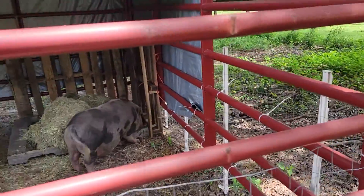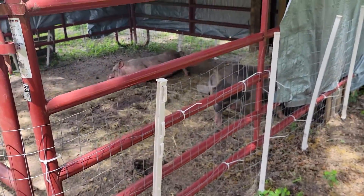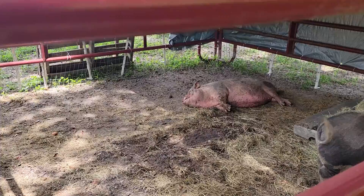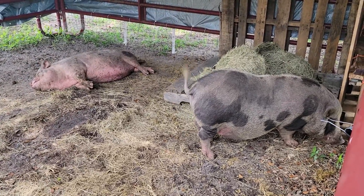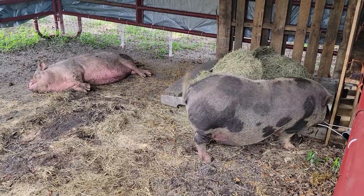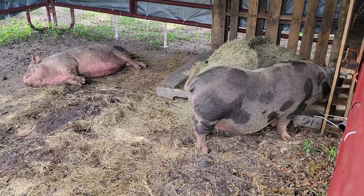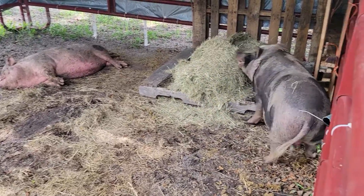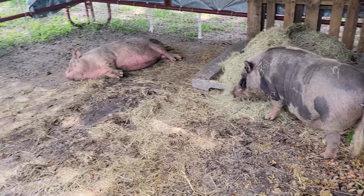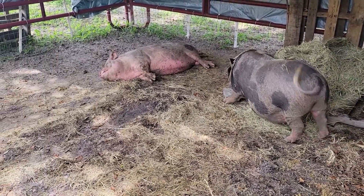A lot of work goes into getting ready for these guys — it's not just about getting them here and then they're happy. We appreciate all of you. We have a fundraiser going on right now and we appreciate everyone who has donated. This is what you help to support — these animals getting to a better place. Look at those tails wagging — that is a sign of happiness. She's so cute!